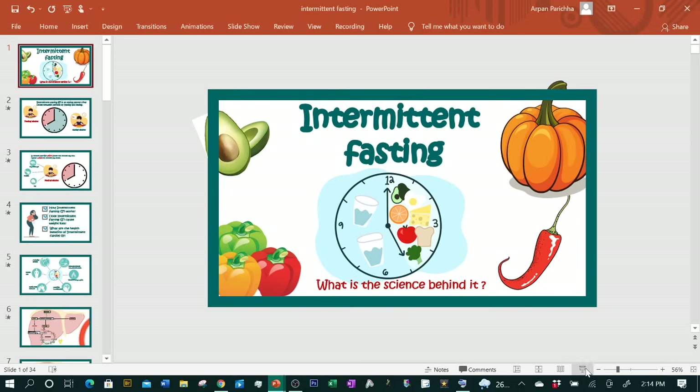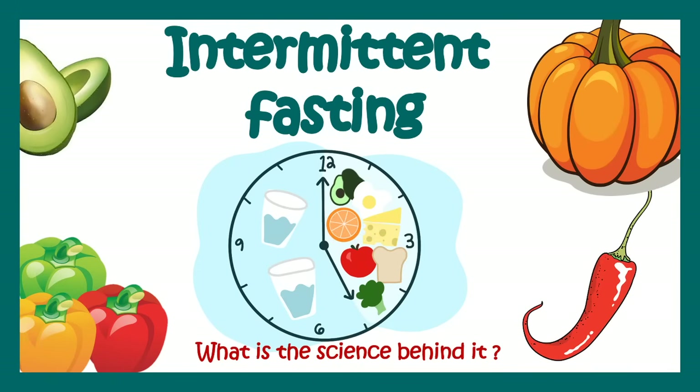Hello everyone. In this video we'll talk about intermittent fasting, what is the science behind it, and at the end of this video we'll get to know what are the myths versus what is the reality. So stay tuned till the end.